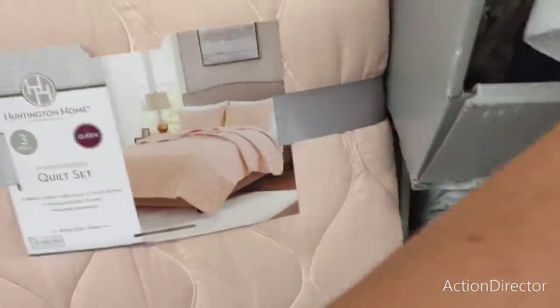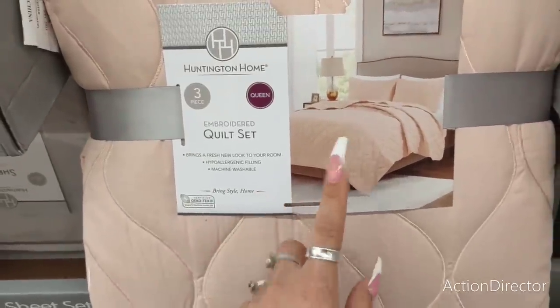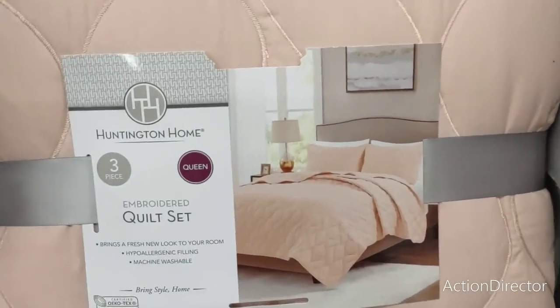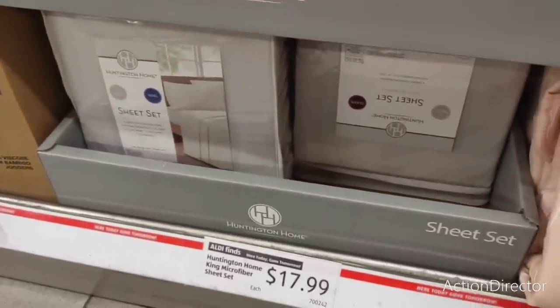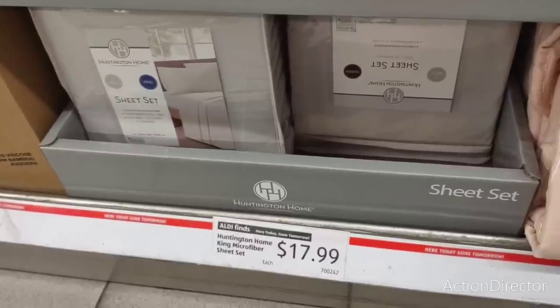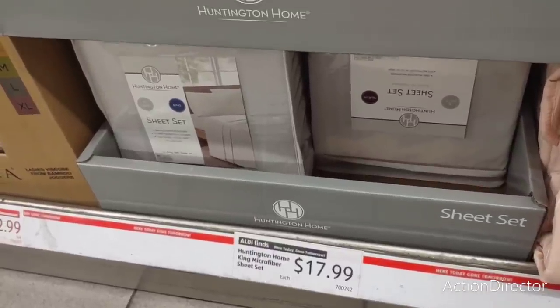There's a comforter for $39.99 — it's a three-piece quilt set. I definitely like the color but I'm not too thrilled about the price; I'd like to see it a little cheaper. They also have these sheets by Huntington Home — a king microfiber sheet set for only $17.99, and they also have a queen. That is a good deal, definitely well worth it.